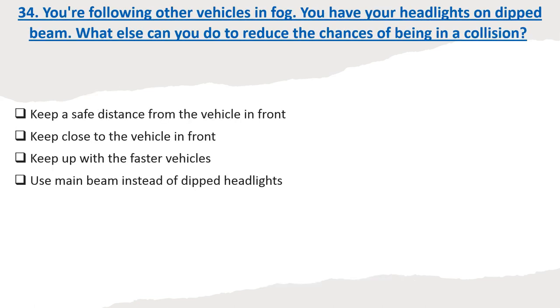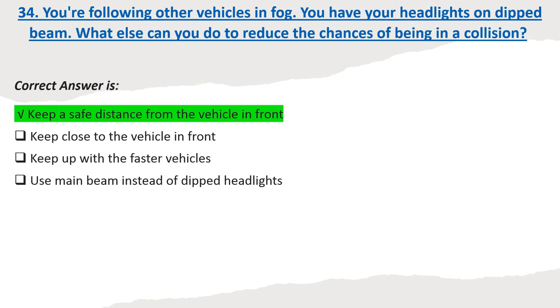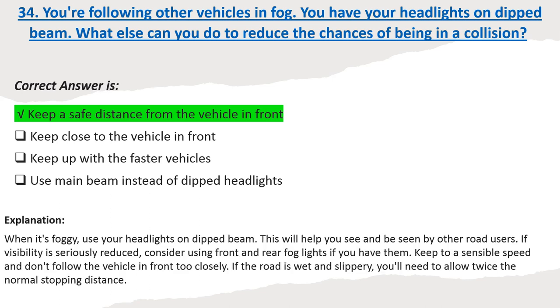Question 34: You're following other vehicles in fog. You have your headlights on dipped beam. What else can you do to reduce the chances of being in a collision? Options: Keep a safe distance from the vehicle in front. Keep close to the vehicle in front. Keep up with the faster vehicles. Use main beam instead of dipped headlights. Correct answer: Keep a safe distance from the vehicle in front. Explanation: When it's foggy, use your headlights on dipped beam to help you see and be seen. If visibility is seriously reduced, consider using front and rear fog lights. Keep to a sensible speed and don't follow the vehicle in front too closely. If the road is wet and slippery, you will need to allow twice the normal stopping distance.